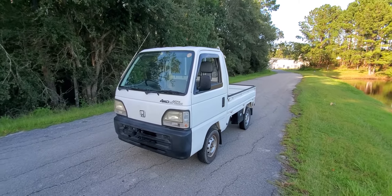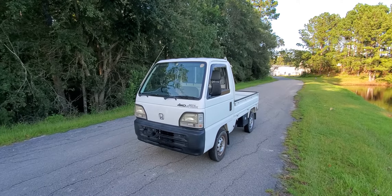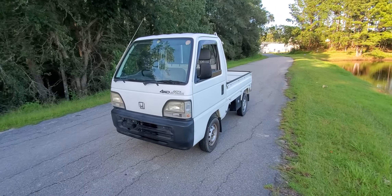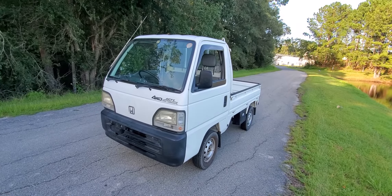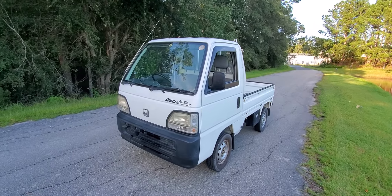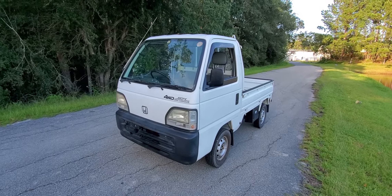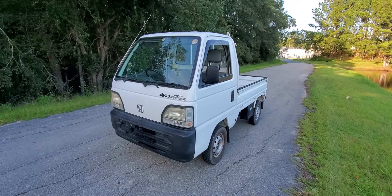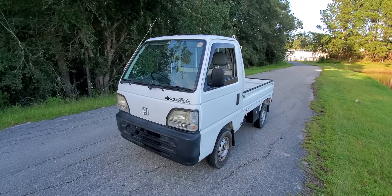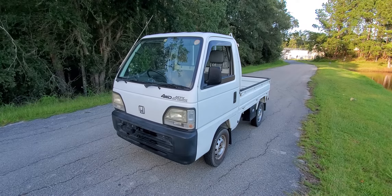So there you go — a 1995 Honda Acti Attack, AC equipped, 74,000 kilometers. This is what you could call the crème de la crème of kei trucks. If you have any additional questions or if I missed something, please let me know in the comments. If you're interested in importing a truck, shoot us an email at sales@nipponimports.net. Thanks for watching, and we'll see you next time.